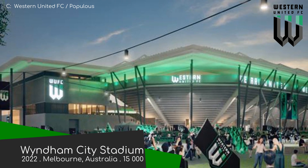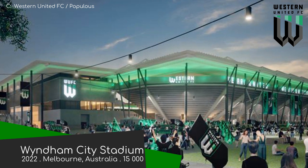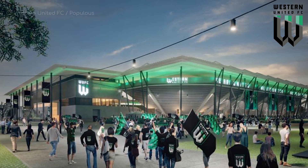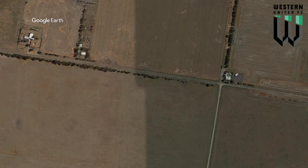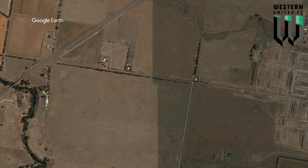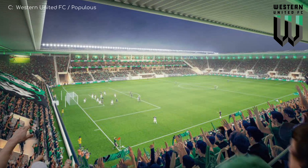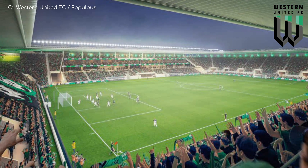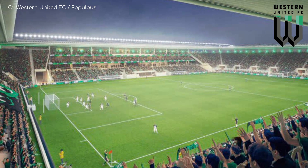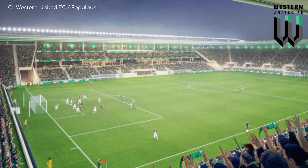Windham City Stadium will be the new home of the new-ish A-League team Western United. This stadium will be built in the middle of nowhere, basically, although it technically still counts as Melbourne. I'd assume that in 10 years' time it will be surrounded by newly-built suburbs. The design is fairly bare-bones but still impressive, and I'm sure they'll be happy to move from the oval stadium that they currently play a lot of their matches in.